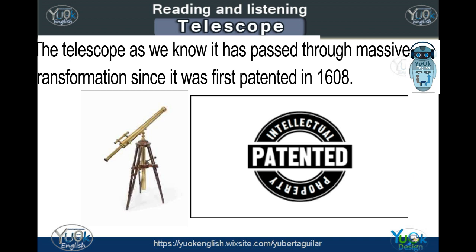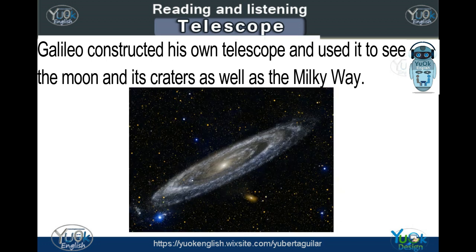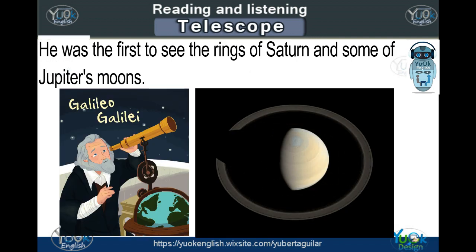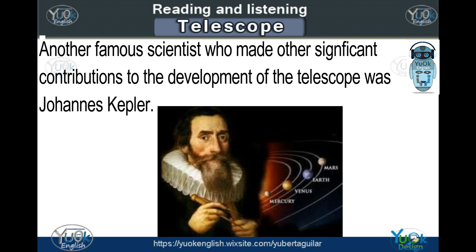Telescope. In 1608, Galileo constructed his own telescope and used it to see the moon and its craters as well as the Milky Way. He was the first to see the rings of Saturn and some of Jupiter's moons. Another famous scientist who made other significant contributions to the development of the telescope was Johannes Kepler.